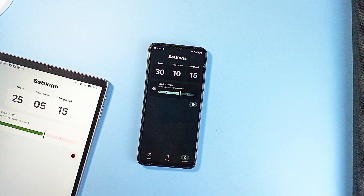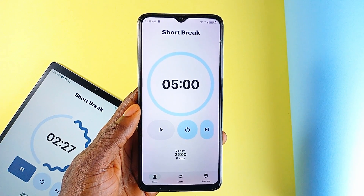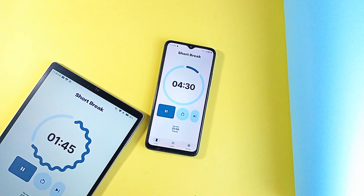With the app being open source, there is also that added benefit of transparency — no ads, no data collection, and no hidden fees. So if you're looking for a serious, no-nonsense Pomodoro timer that respects your time and your data, Tomato is a solid choice.